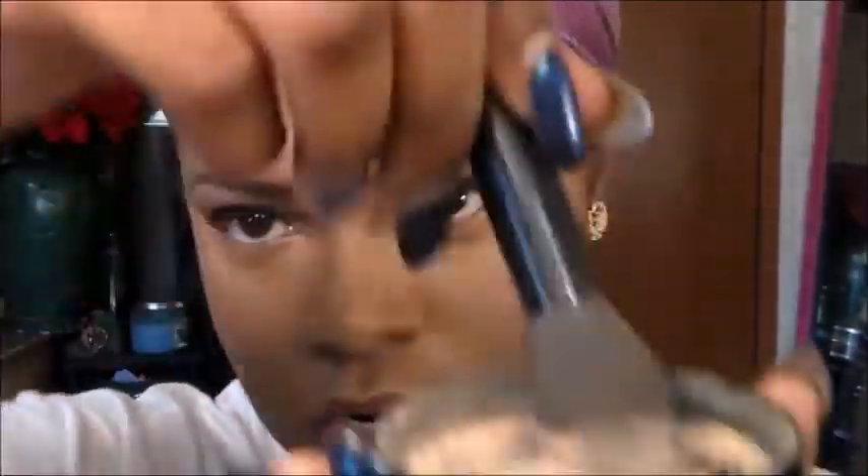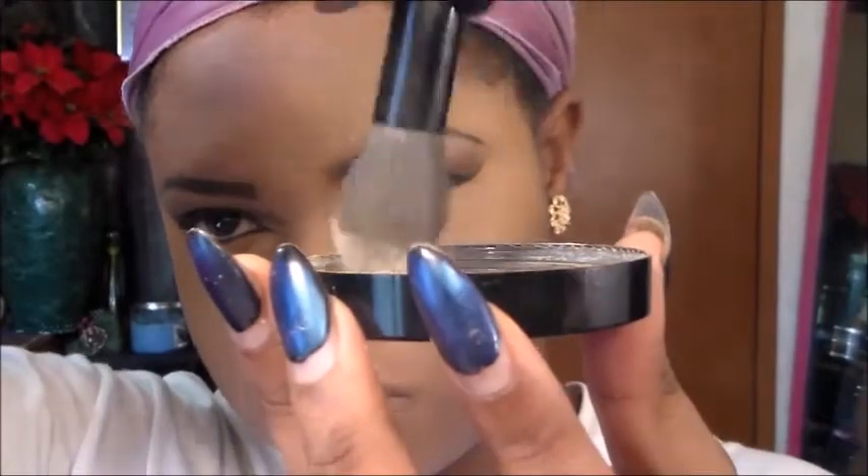I'm going to be using Medium Olive to set my highlight. I'm going to be using what's in the cap because I want creasing, so I'm just swirling it around up in there, making a little mix. I love this brush to use and I'm just going to be patting that everywhere.